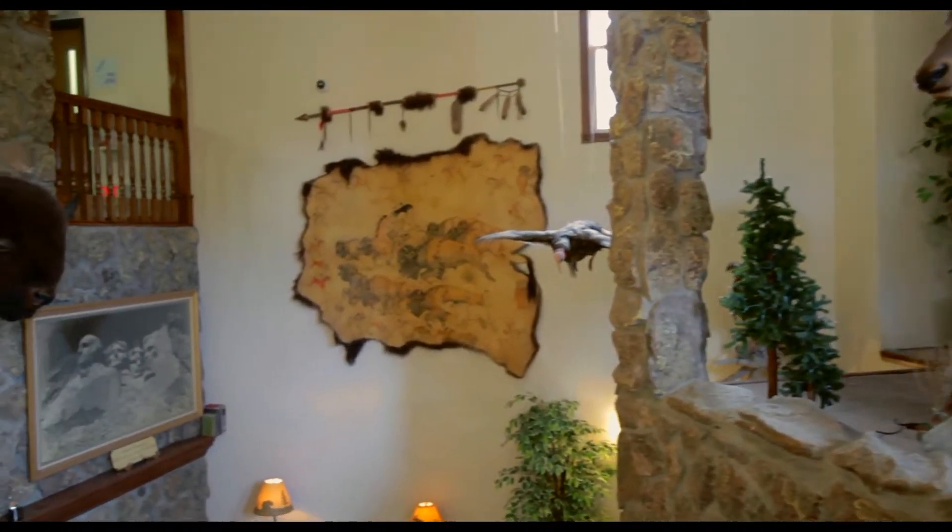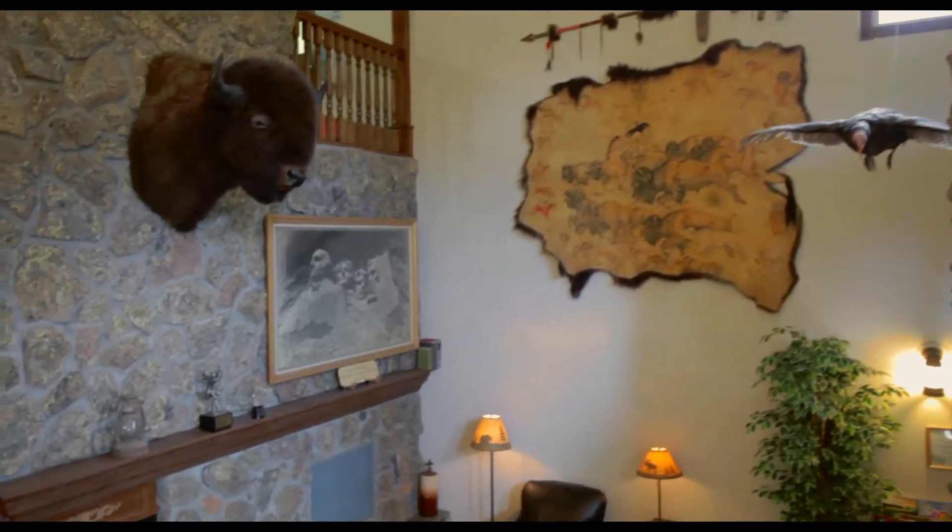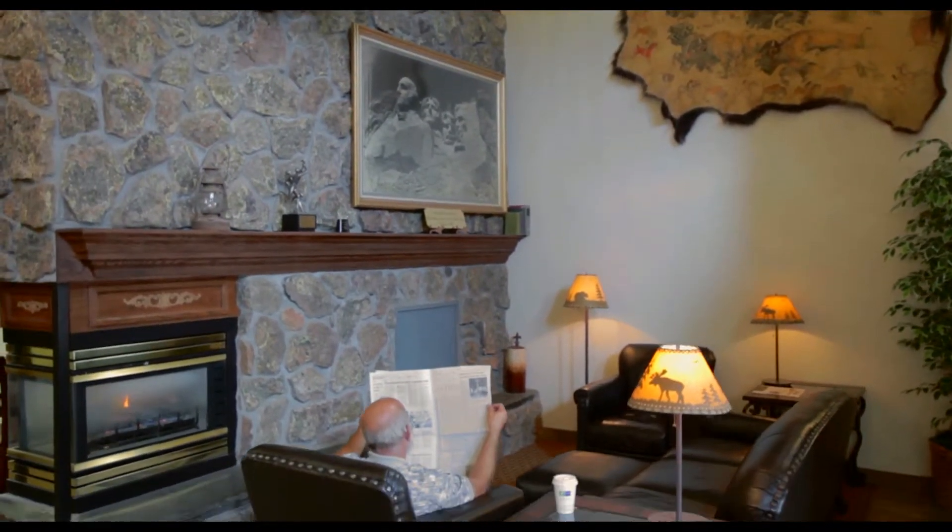Our hotel's decor fittingly reflects the spirit of the Black Hills, including unique flourishes like a fireplace and elk antler chandelier.